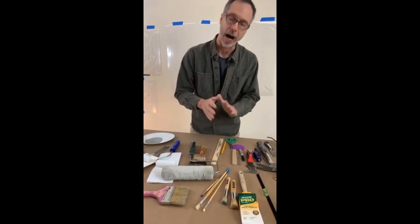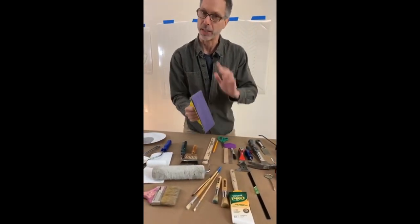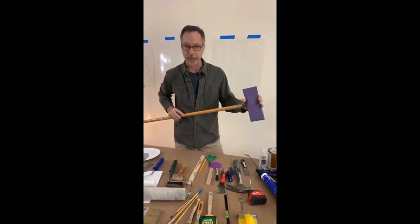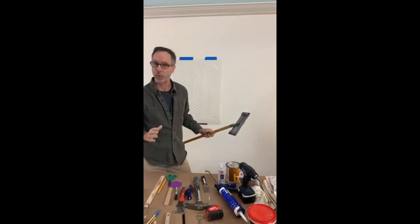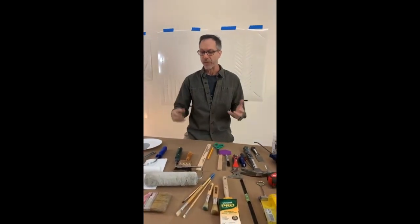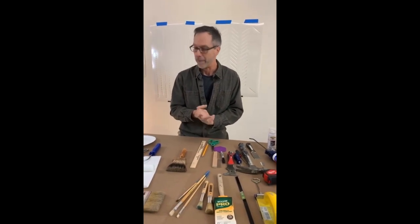Also, depending on the texture, I may knock it down. If it's a real dramatic texture, I may take a sanding block and just knock the real high ridges off. If it's a large project, you can use a sanding pole — that has a sanding block on the end and you use it on the wall, making quick work of the high areas of that texture. I find they can be a little too aggressive. So knock them down a little bit and give them a priming with a medium nap roller.